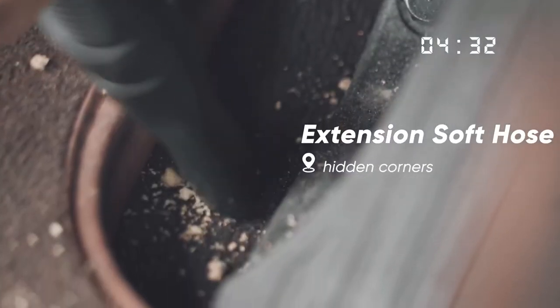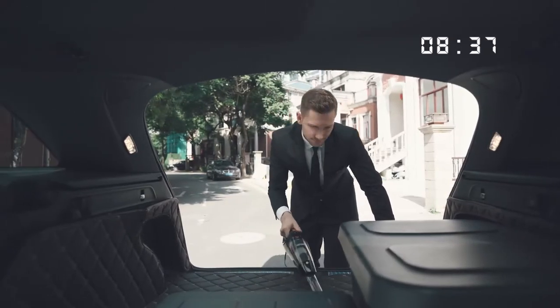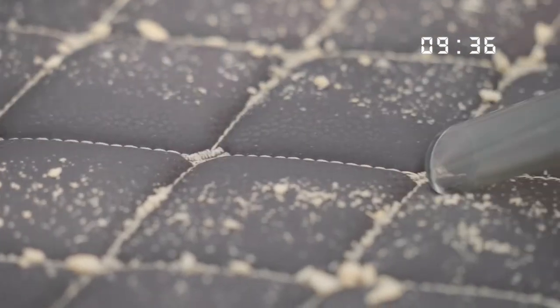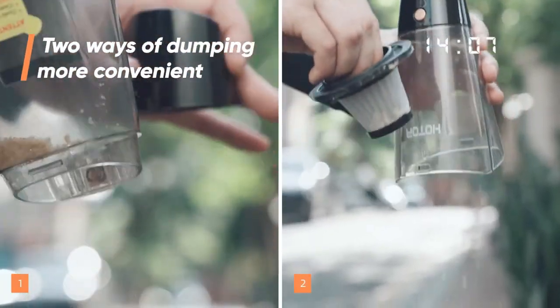That said, it will be hard to beat a Hodor Vac when it comes to price. It's often on sale, and boasts a super low price for an elite cleaning machine. Its rating on the same site currently sits at 4 out of 5 with over 18,000 reviews. This means you can maintain a dirt and dust-free car without breaking the bank.